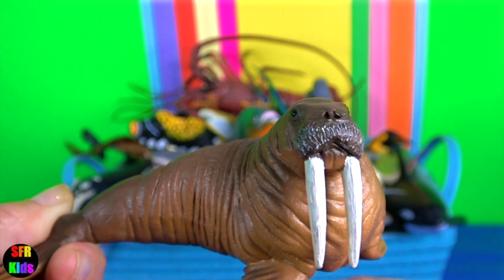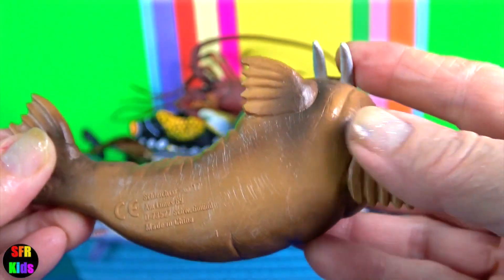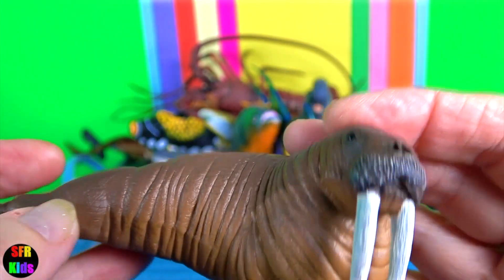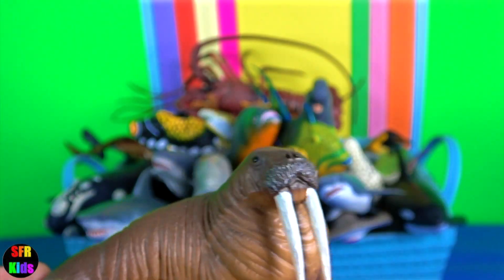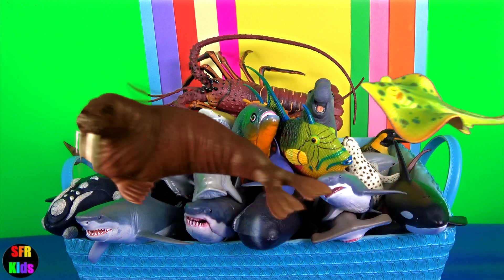Walrus. They maintain a high body weight because the blubber stored underneath their skin keeps them warm, and the fat provides energy to the walrus. They lack external ears.